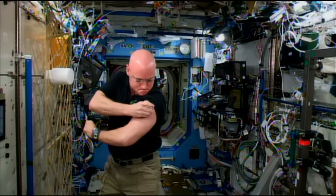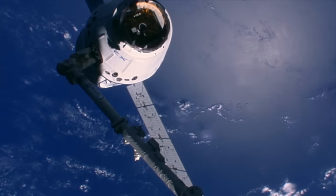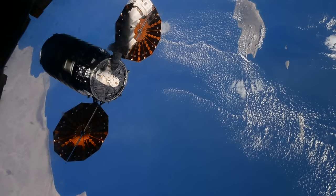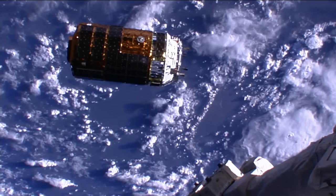And to keep everything running, there were plenty of launches, spacewalks, and more. Eight cargo vehicles carried supplies to the station in 2015, including two SpaceX Dragons, one Orbital ATK Cygnus, four Russian Progresses, and a Japanese HTV.